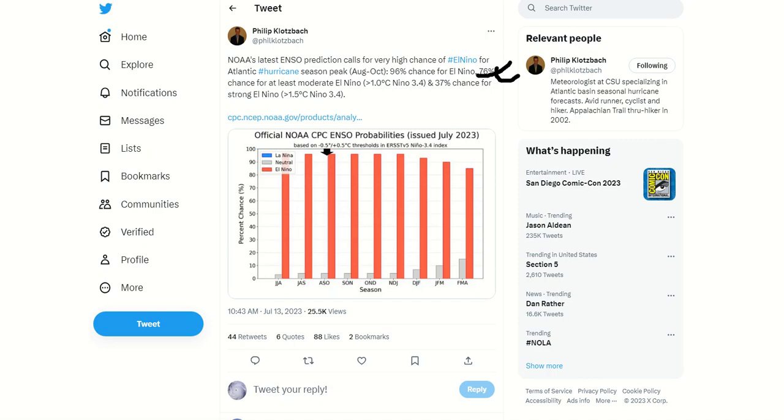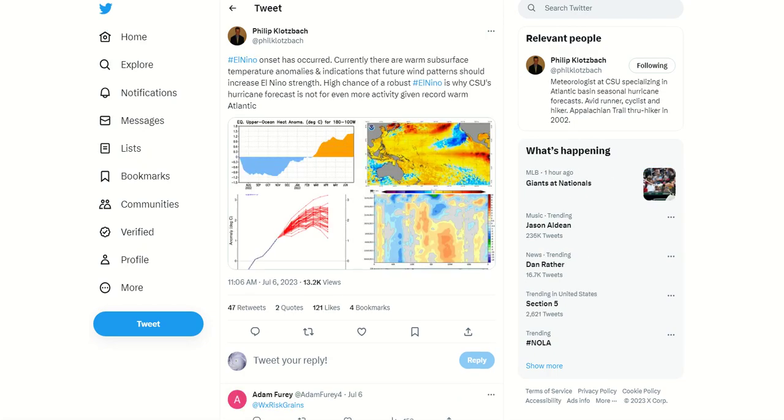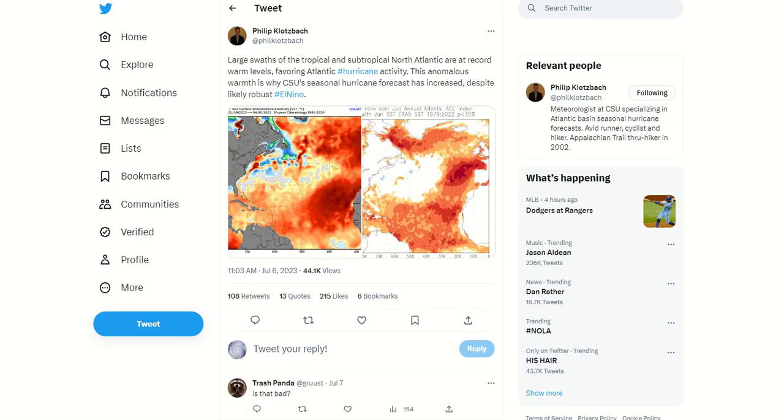We're talking near-certainty that at the peak of hurricane season we'll be in an unfavorable El Niño. However, those water temperatures are so warm that even though El Niño has occurred, as Dr. Phil Klotzbach said back on July 6th, the wind pattern should increase El Niño strength. But the only reason they haven't gone for even more hurricane activity — they're predicting nine hurricanes, four major hurricanes — the only reason they're not predicting even more is because of the El Niño.